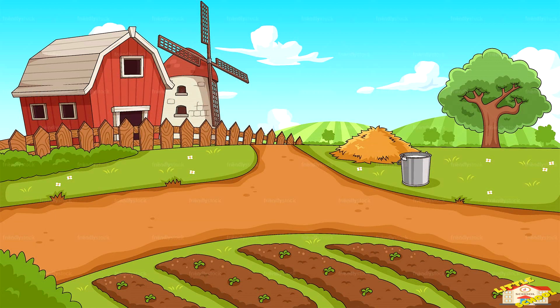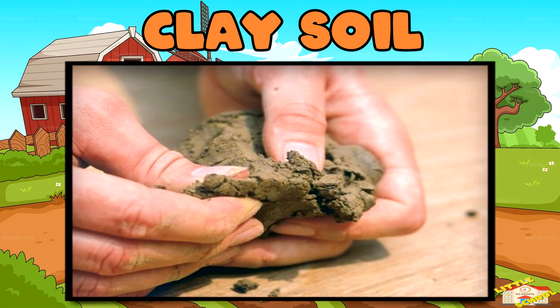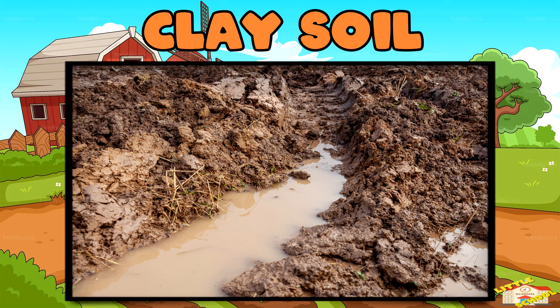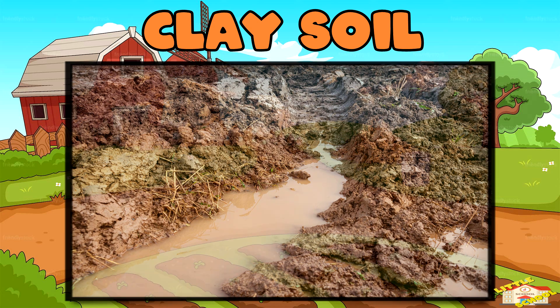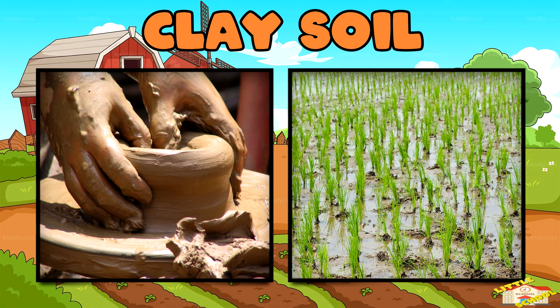Clay soil becomes sticky when wet and hard when dry. Clay soil holds water because its tightly packed particles create very small spaces, which trap water and prevent it from draining quickly. Clay soil is best when making pottery and growing rice.